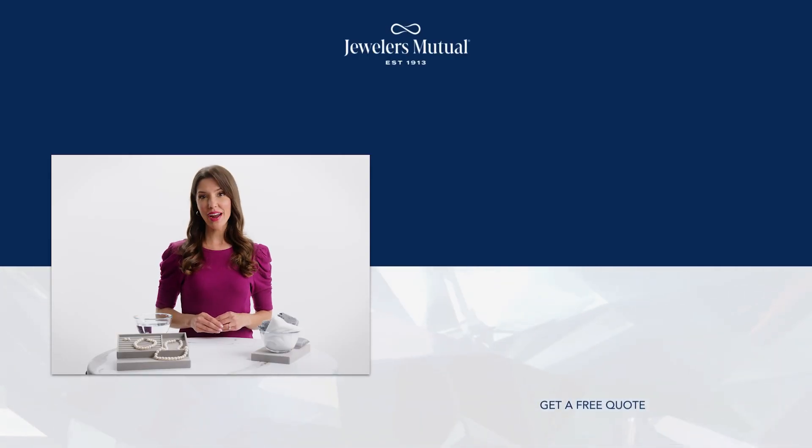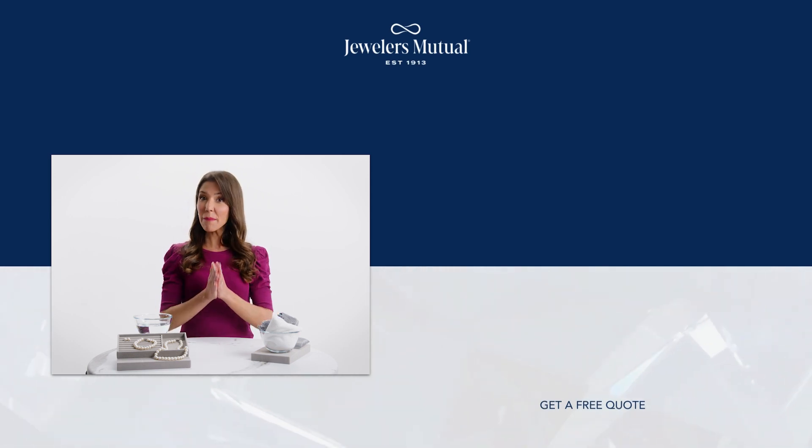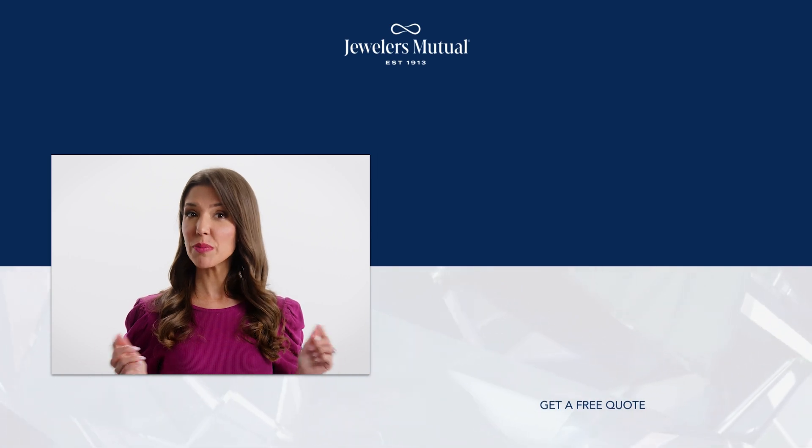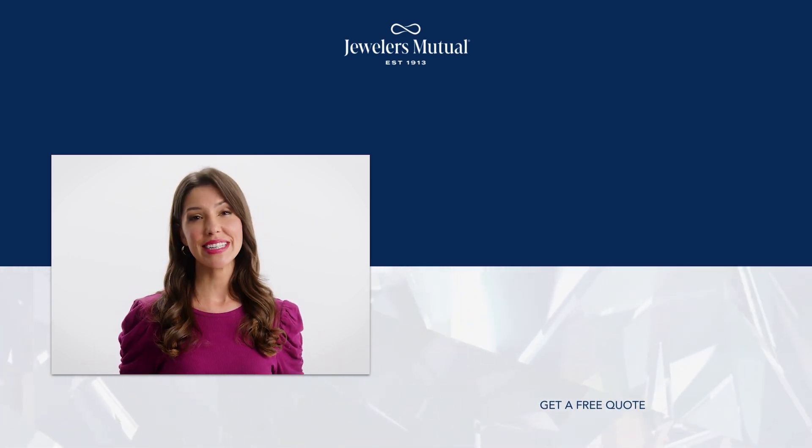By embracing these practices, you ensure your pearls remain as captivating as the day they were first strung. Click the link below in the description and get a free quote in as little as 30 seconds.